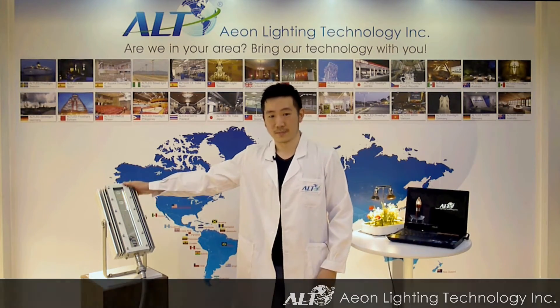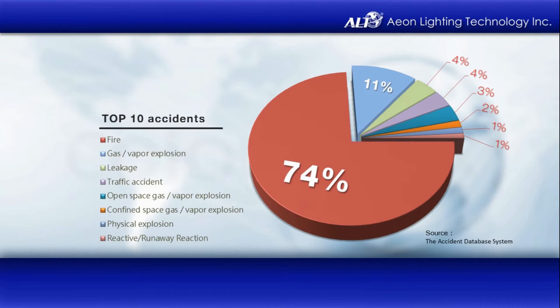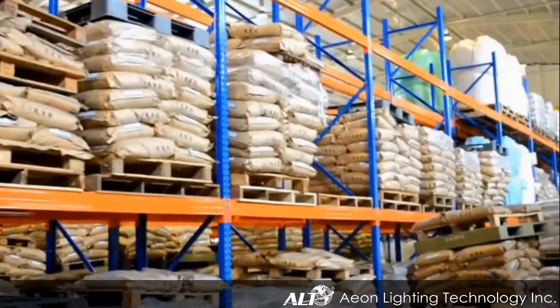I proudly present to you the FESIA series — the explosion-proof lamp. According to ILO statistics on global industrial disasters, a large percentage of major calamities are often associated with fires triggered by flames, sparks, or statics from improper operation of equipment.